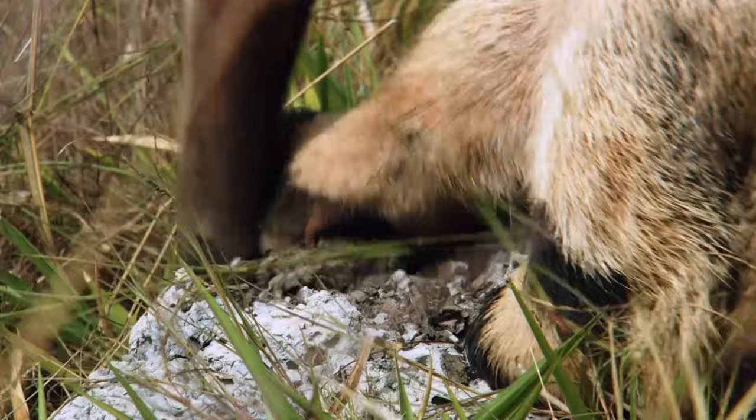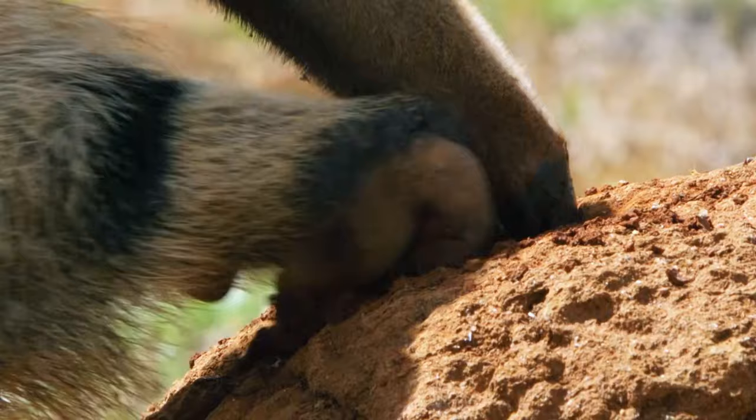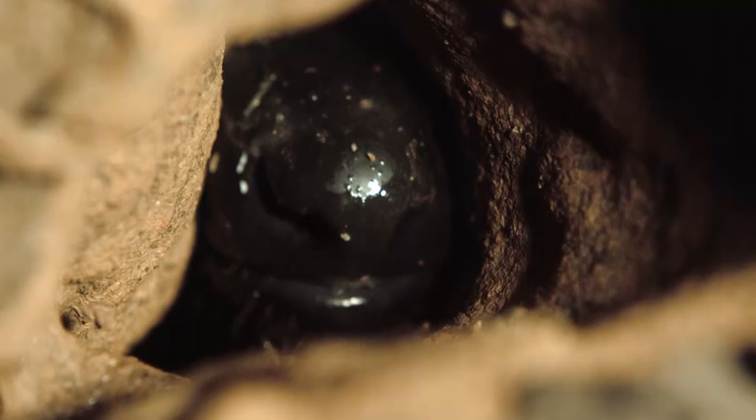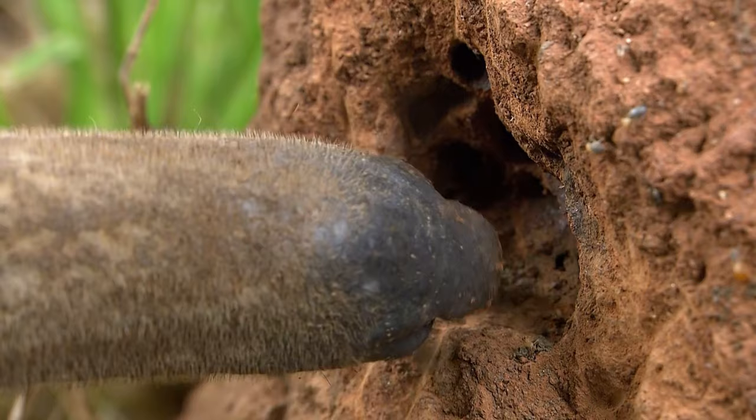But she has a problem: how to get at the tasty little suckers. And that's where the four-inch giant claws come in. Then she uses her secret weapon — a two-foot-long tongue. She deploys it like a cowboy's whip, slurping up mouthfuls of termites like beans from a billy can.